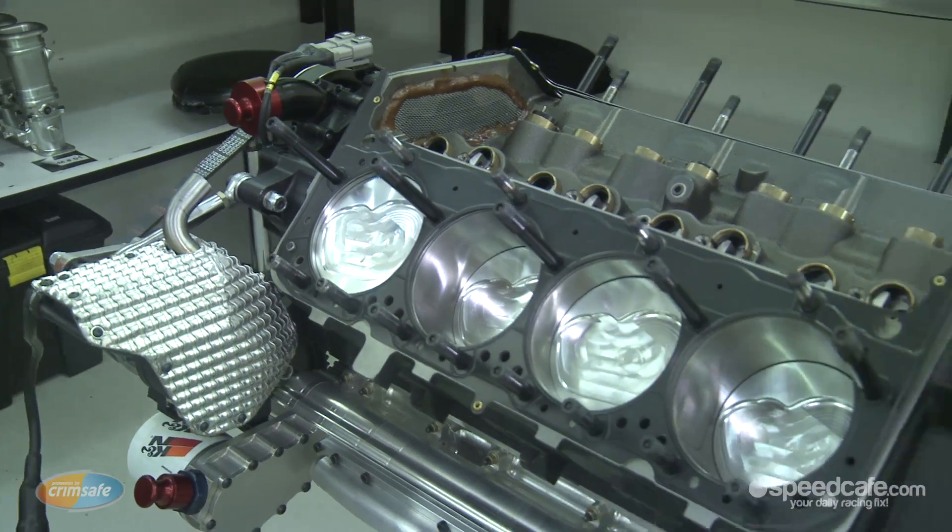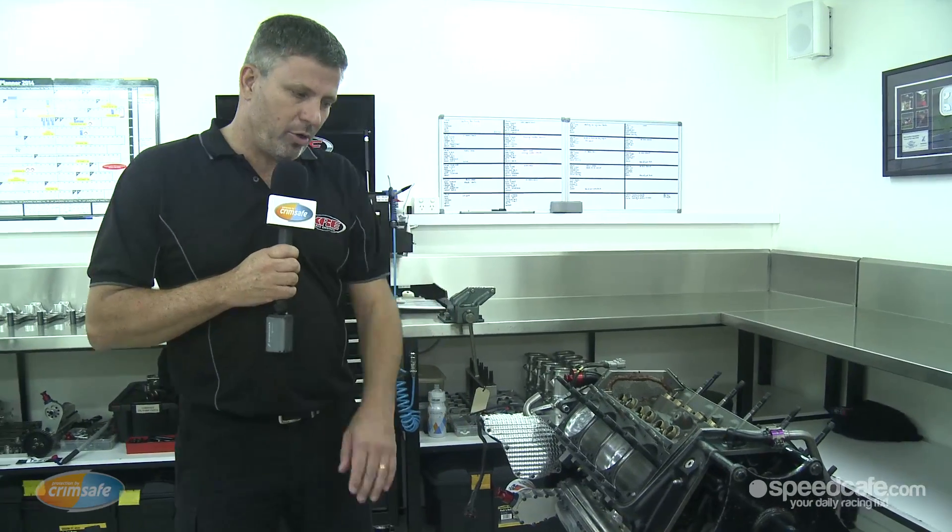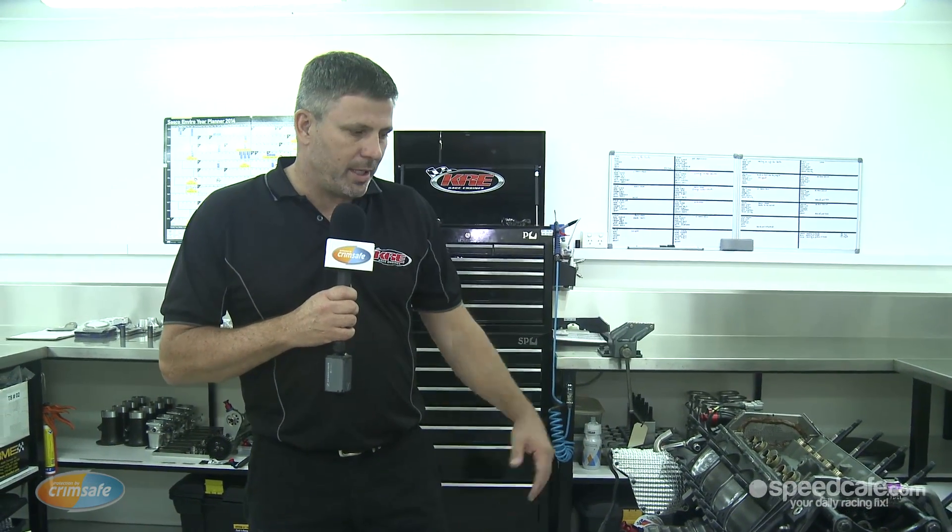This is one of our engines going back together for the next round. It's had all the machining done — new pistons, lifters, everything checked, all the mileage done, parts replaced as required — and the cylinders will be put on this afternoon and it'll be on the dyno tomorrow.